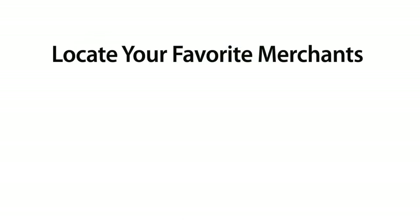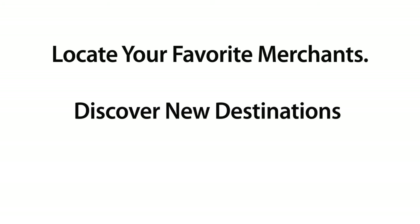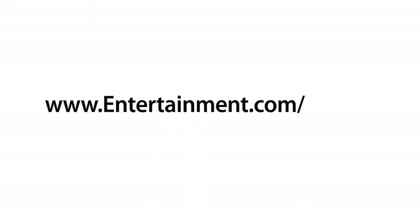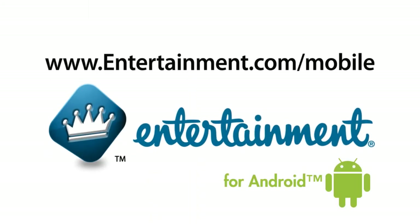Locate your favorite merchants, discover new destinations, and never miss a deal again — all from one little app. Find out why the Entertainment Book Companion App is a must-have app for anyone interested in taking savings to the next level. Save more, do more. Visit www.entertainment.com/mobile today.